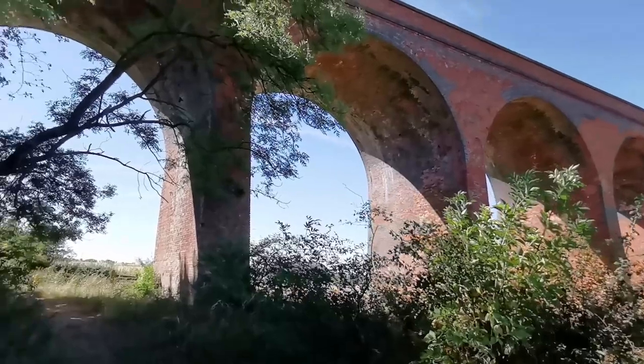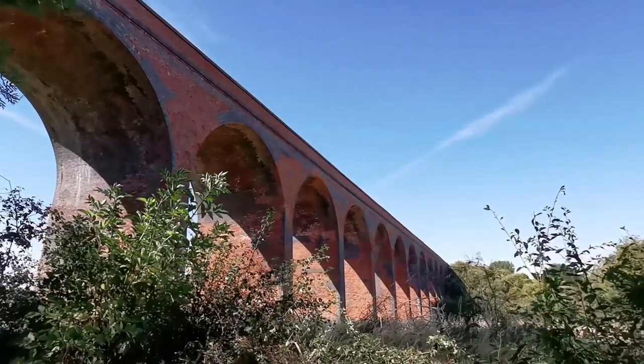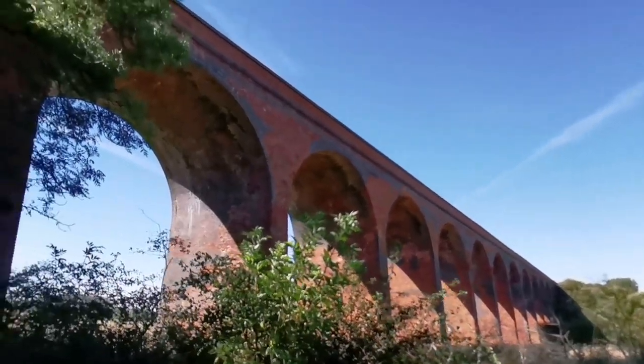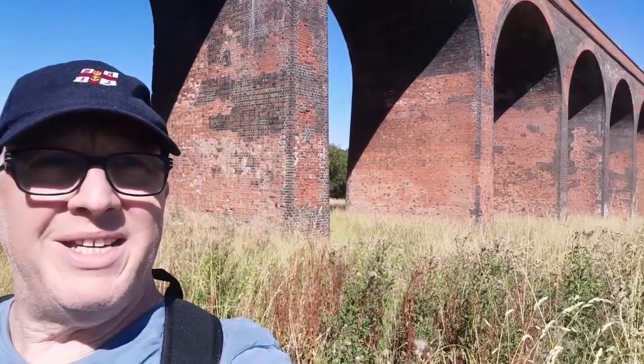This is the other side — you can see a few blown bricks. My god, what a stunning viaduct that is, absolutely lovely. So that's John O'Gaunt Viaduct, or Twyford Viaduct as it's also known. Why it was removed from listed status I don't know, but you've got to be honest — that is gorgeous. Anyway, as always thanks for watching, hope you enjoyed this one, plenty more coming up, and I'll see you all again soon. Take care, bye!